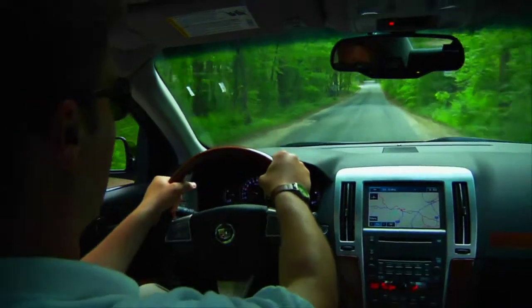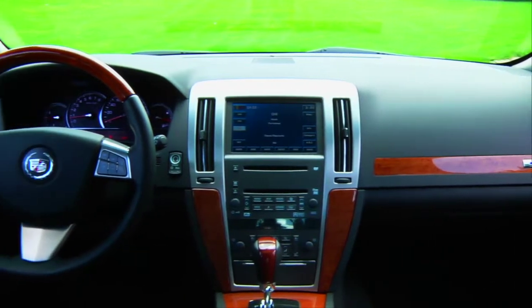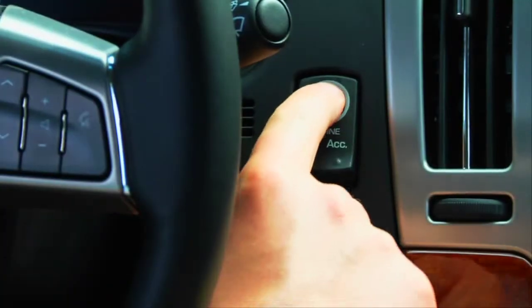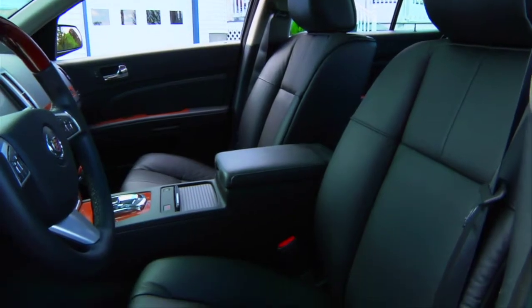A smooth ride and quiet cabin are natural counterparts among the STS's abundant comfort features, including keyless start, dual zone climate control, heated and ventilated front seats, leather upholstery and an eight speaker Bose sound system.